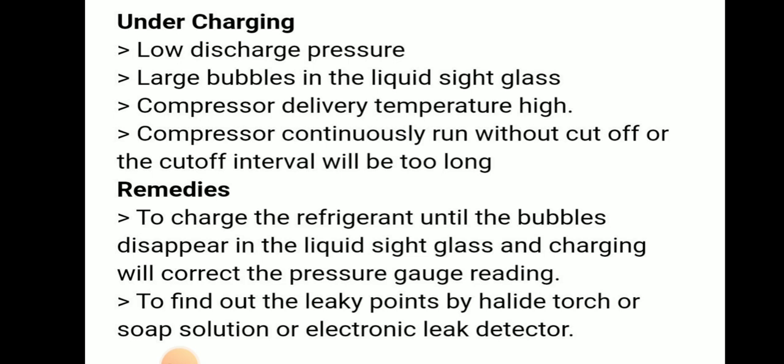Remedies for undercharging: charge the fridge until bubbles disappear in the liquid side glass and charging will correct the pressure gauge reading. To find out leaky points by halide torch or soap solution or electronic leak detector.